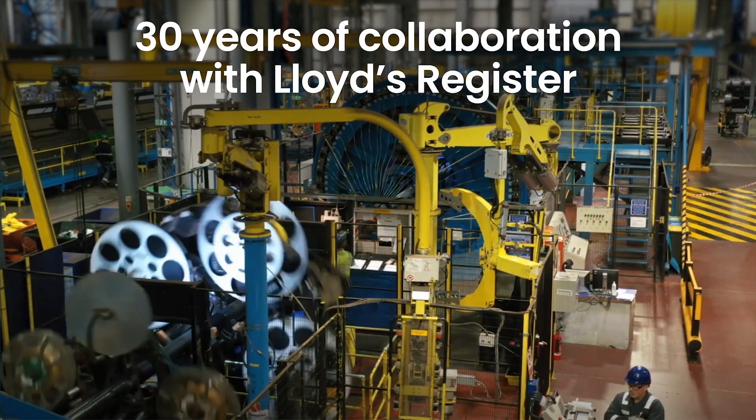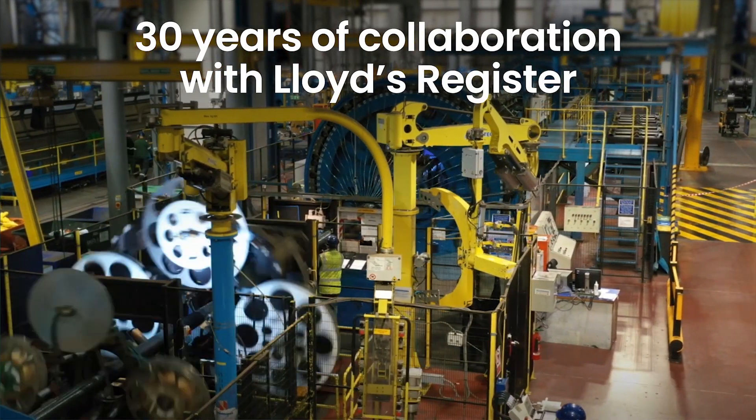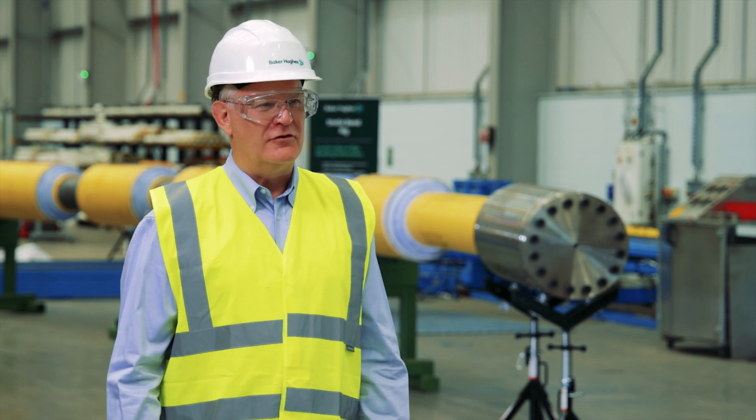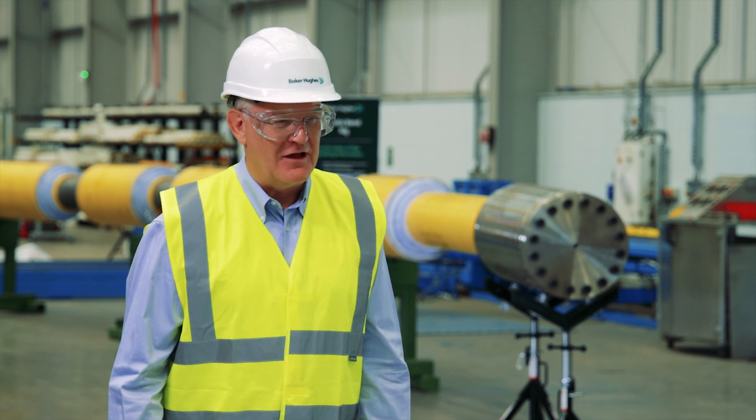We're thrilled to celebrate 30 years of type approval with Lloyd's Register. I've worked in the engineering technology function in FPS for the last 25 years, and the partnership with Lloyd's Register has been one constant in that time, right from the very start.